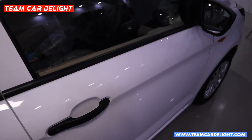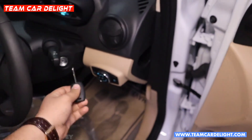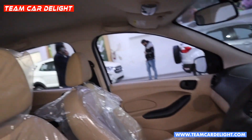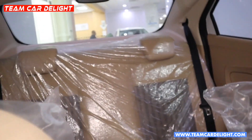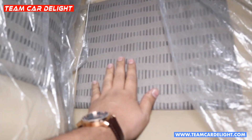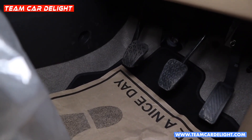Now let's check the Aspire base model interior. You get normal standard keys here, and you can install a remote key and central locking. This is the dashboard with dual-tone black and beige interiors, carpeting on the floor, and roof lining available. The cabin is overall very airy and roomy. The fabric seat upholstery has a very stylish pattern, but there is no height adjustment for the driver's seat.